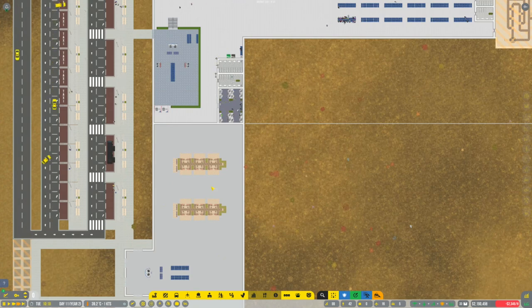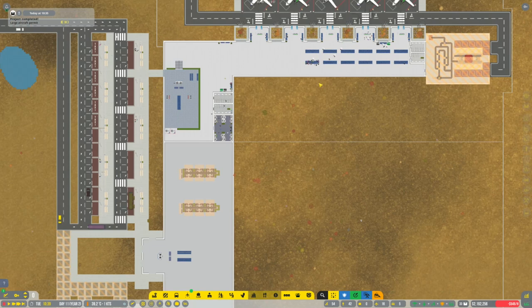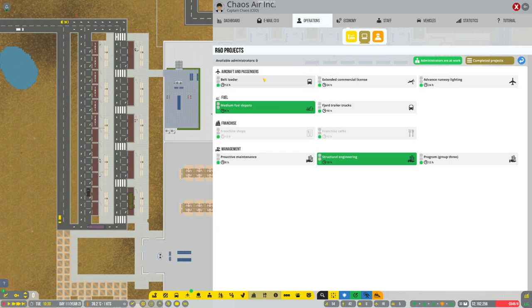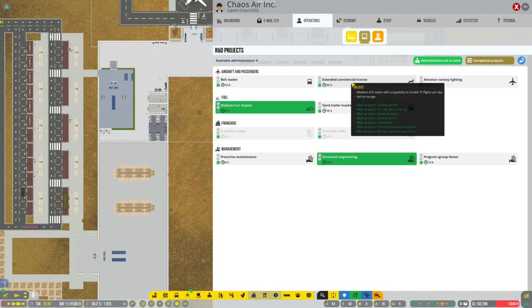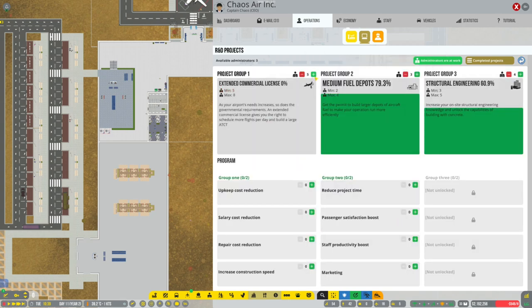Checking in downstairs I think works. I don't know if you can assign check-in to one terminal or another - oh, you can to one terminal or another, so potentially we can sort that out. Large aircraft permit has been done. We'll do extended commercial license, which gives us subway permit and a variety of other things including automation. We've got eight available to run that at full speed.